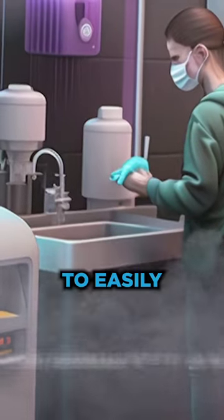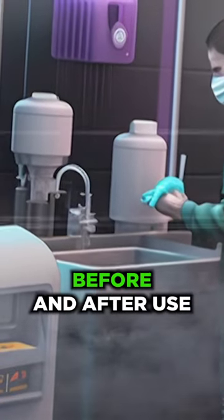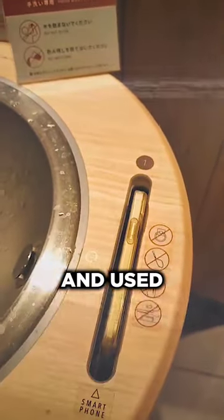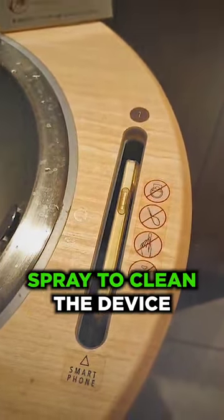These slots allowed customers to easily clean their phones before and after use. Customers simply placed their phones in the slot and used the provided disinfectant spray to clean the device.